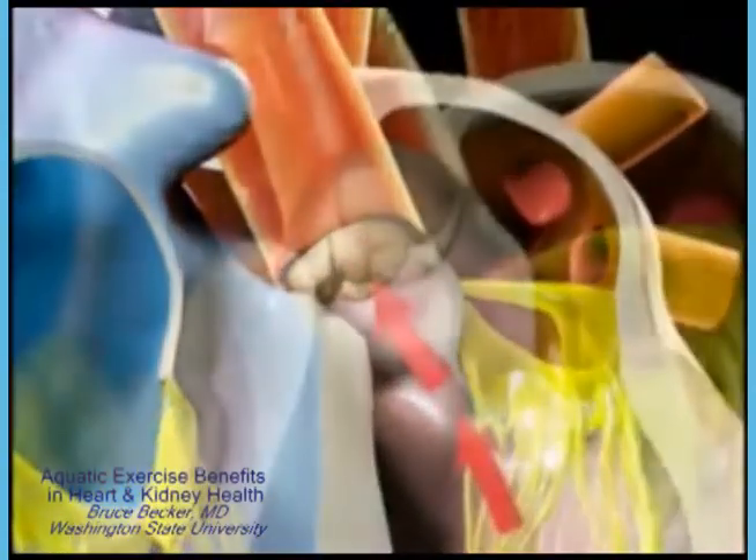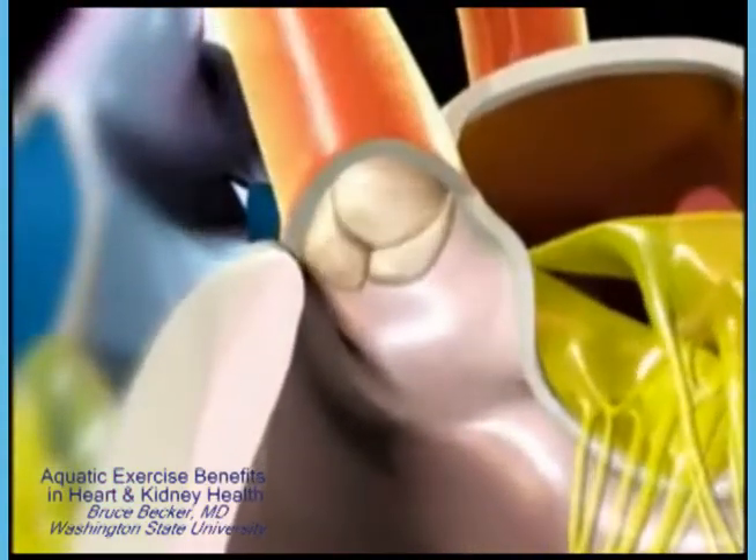As the contraction comes to an end and pressure in the aorta falls, the aortic valve snaps shut to prevent backflow into the left ventricle.